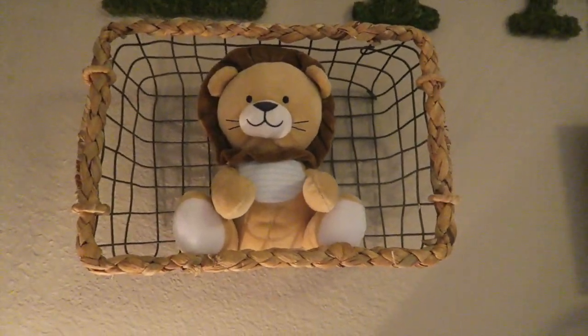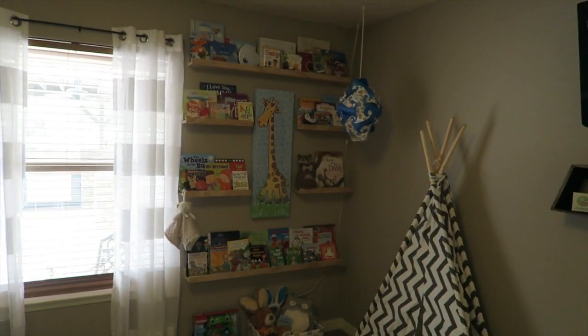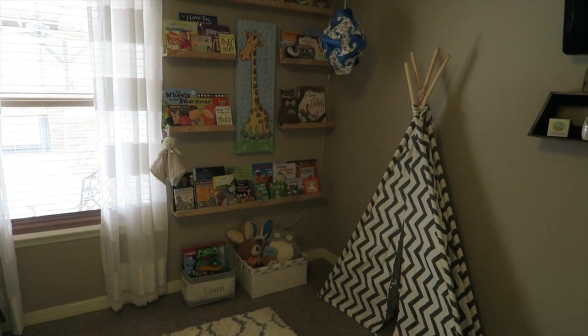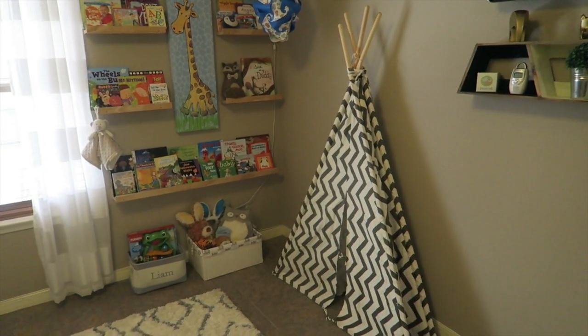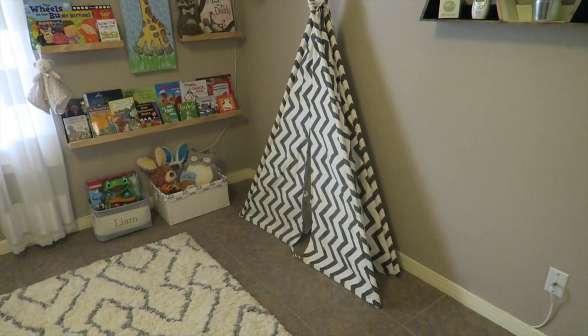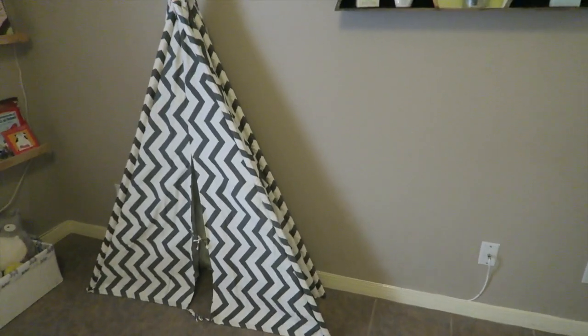Over here we have this little guy I believe from Target, and these moss letters — I bought the letters from Hobby Lobby and the moss and glued it on myself. This little tribal-looking basket from Hobby Lobby has blankets in it. My favorite corner of the whole room is this bookshelf that my husband and I made, and we have this little teepee you can get from Hobby Lobby with the 40% off, which comes to around $65. It's so cute — he can have play dates, his little cousins can come in and hide in there. I love that teepee!